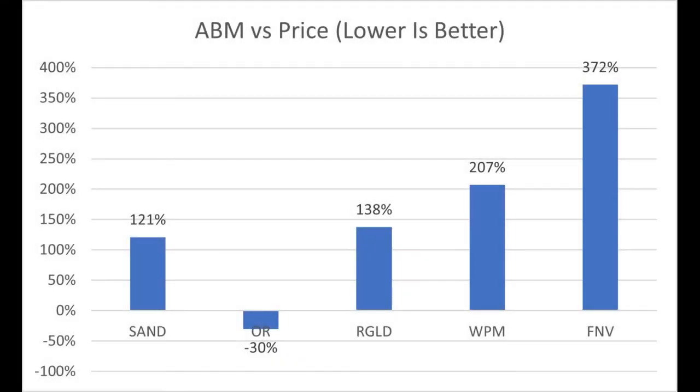Now onto an asset-based model versus their current trading price. To get the ABM, you take the fair value of their assets, subtract the fair value of their liabilities, and divide by shares outstanding. For most companies the ABM is going to be quite a bit lower than the current trading price — it's usually meant as a floor value, which is why most of these companies are trading well above their ABM. Interestingly, Osisko, which performed badly in the free cash flow analysis, is actually trading 30% below their asset-based model — which is typically the floor value — and that looks really, really good. Franco-Nevada looks pretty bad here, while Sandstorm is in second place though it's a pretty distant second.